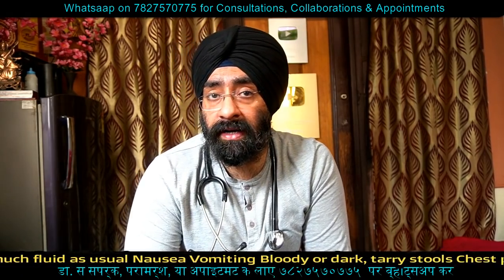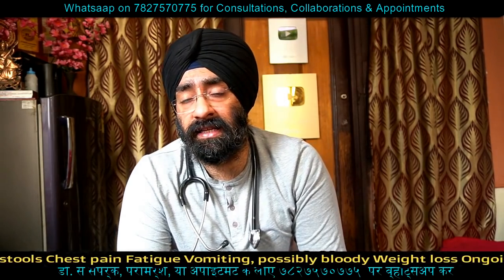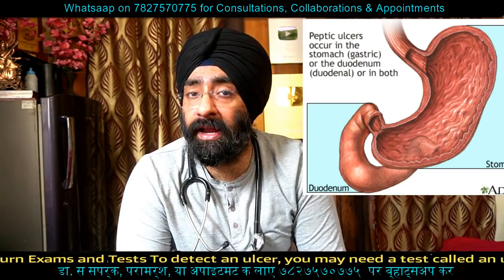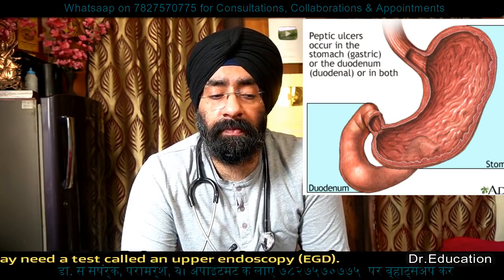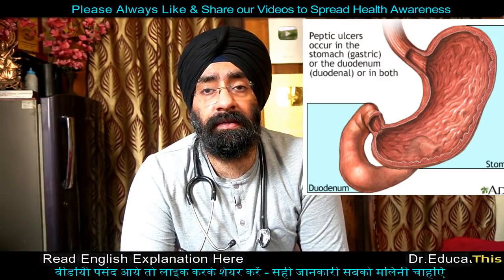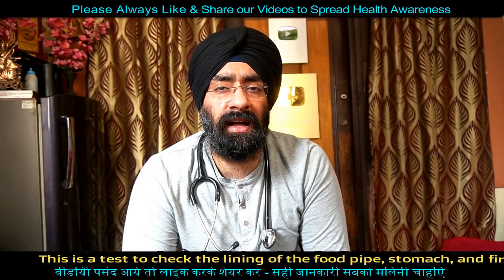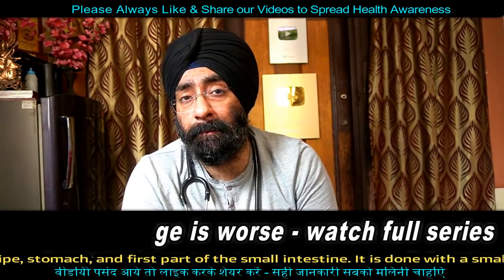We can also check for other problems in the liver, kidney, and gallbladder — liver function tests can be done based on case history, pain, and presentation. Blood tests can be done in case of H. pylori bacteria — Helicobacter pylori — which is a very important factor in stomach ulcers. Blood tests are available but are not routinely done for H. pylori.